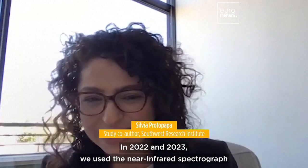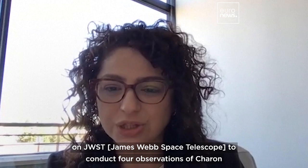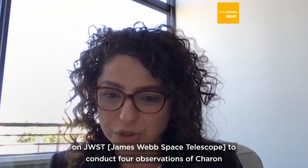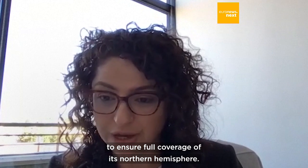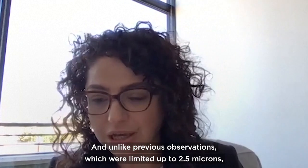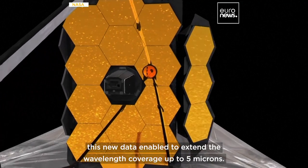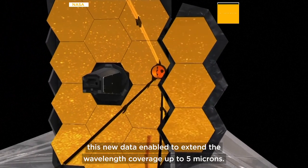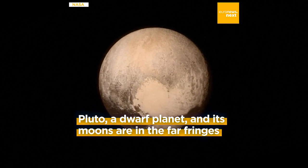In 2022 and 2023 we used the near-infrared spectrograph on JWST to conduct four observations of Charon to ensure full coverage of its northern hemisphere. Unlike previous observations which were limited up to 2.5 microns, this new data enabled us to extend the wavelength coverage up to 5 microns.